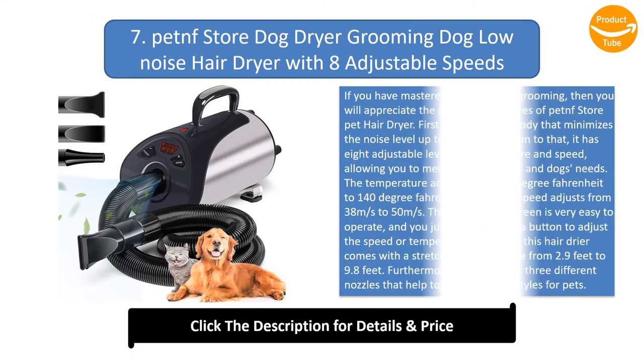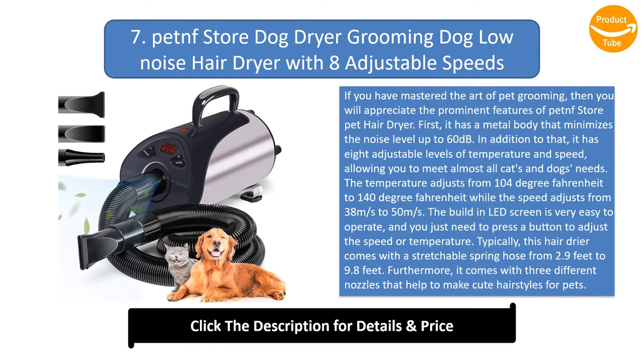Number 7: PetNF Store Dog Dryer Grooming Dog Low Noise Hair Dryer with 8 Adjustable Speeds. If you have mastered the art of pet grooming, you will appreciate the prominent features of the PetNF Store Pet Hair Dryer. It has a metal body that minimizes noise level to 60 decibels, and 8 adjustable levels of temperature and speed, allowing you to meet almost all cats and dogs needs. The temperature adjusts from 104 to 140 degrees Fahrenheit while the speed adjusts from 38 to 50 meters per second. The built-in display screen is easy to operate — just press a button to adjust speed or temperature. This hair dryer comes with a stretchable spring hose from 2.9 feet to 9.8 feet and three different nozzles that help make cute hairstyles for pets.